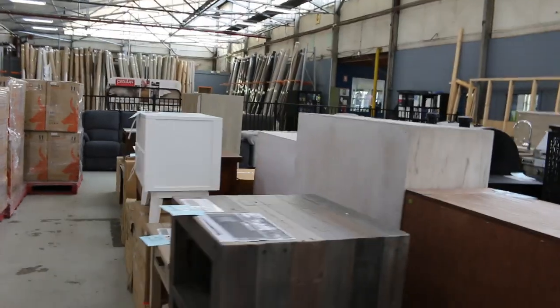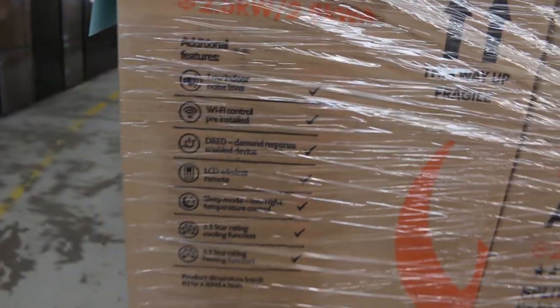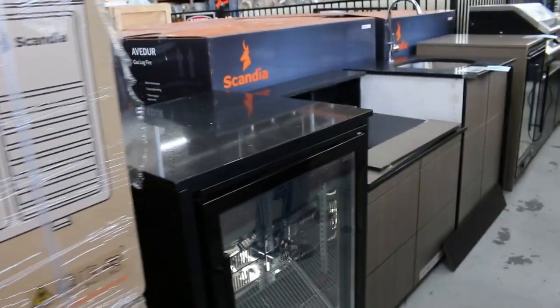We've got a heap of air conditioners — mountains of the 3.3 kilowatt reverse cycle air conditioners. It doesn't matter which season you get it in because it's got the heating and the cooling. So 3.3 kilowatt, you're around that mid 400 mark. There's also some 2.5 kilowatts there — probably around that low 400 mark.